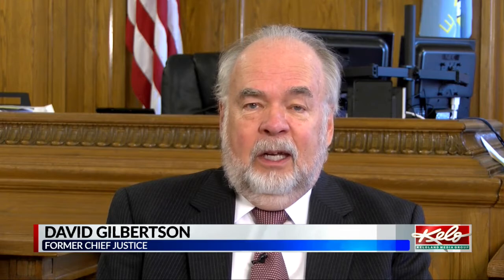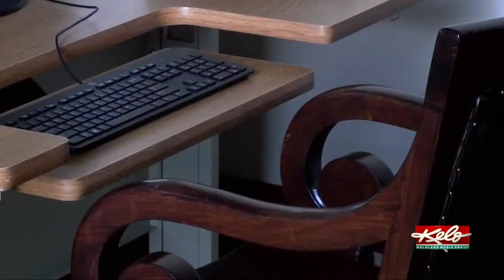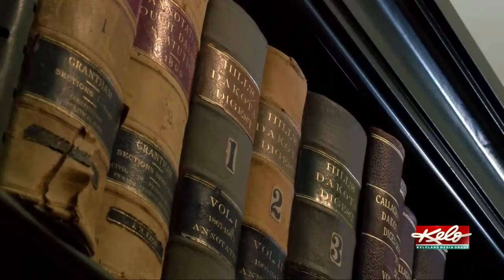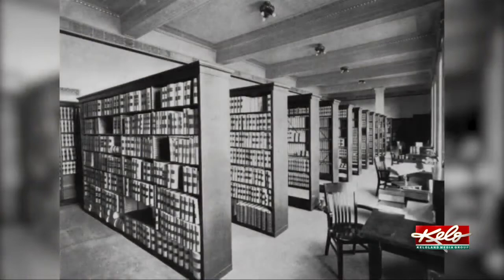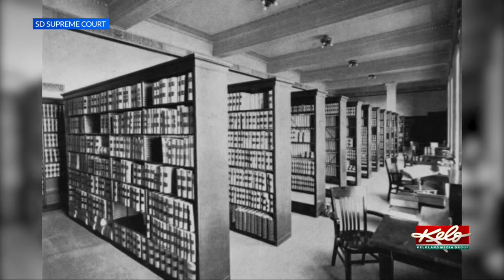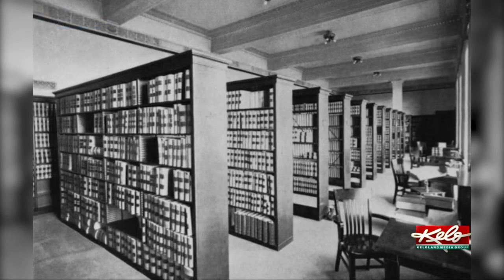Former Chief Justice David Gilbertson always hoped to restore the Supreme Court law library, just like every other room in the Capitol building. Two things stopped that. First, there were law books with no place to put them. Second, they didn't know what the original law library even looked like. Computers took care of the first problem — it's still a functioning law library in the back room, with computers for legal research and older law books still available. The second problem was solved by the discovery of a photograph from 1911 showing the original law library in all its glory. Without the photograph, they wouldn't have even started.